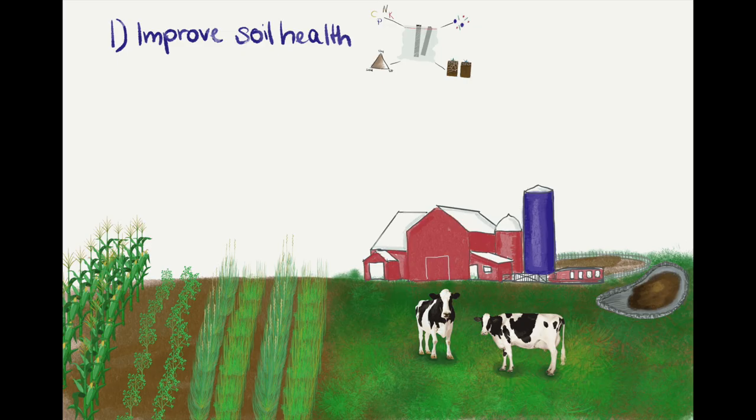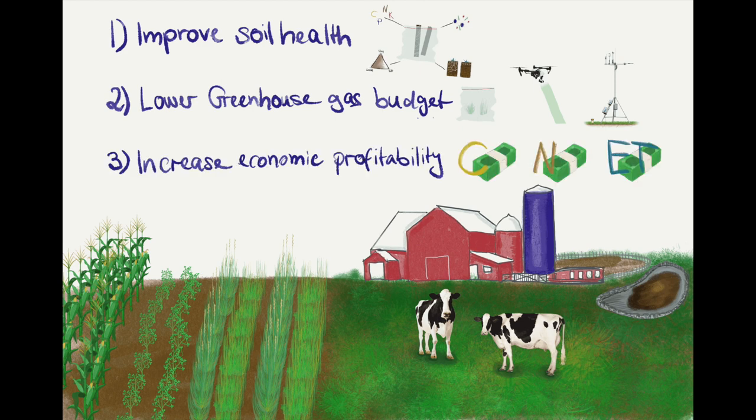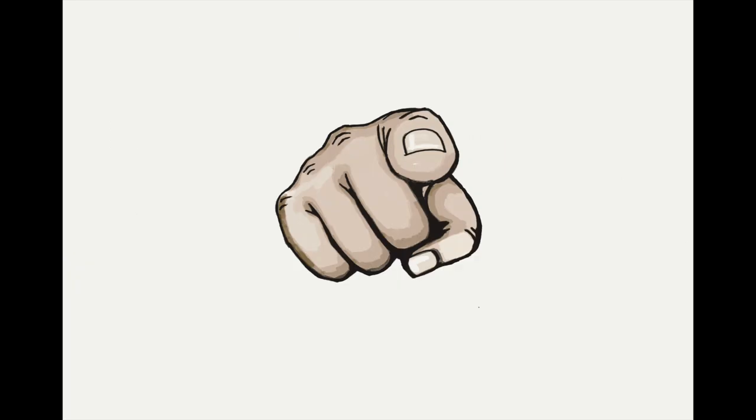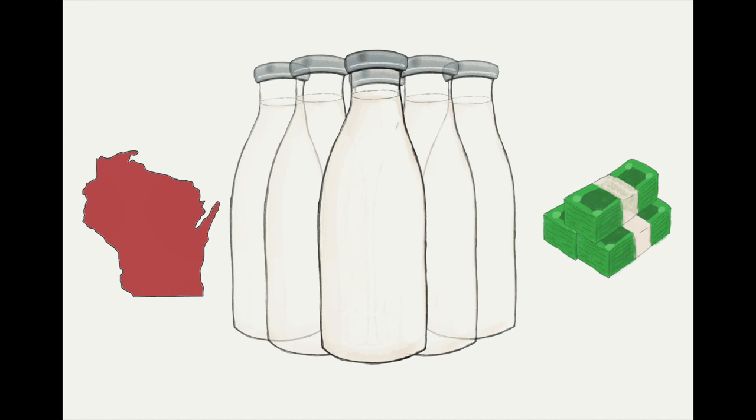With this data we'll be able to understand how perennials can improve soil health and mitigate harmful greenhouse gas emissions, which can be used to increase profits for dairy farmers using credits for carbon sequestration, less nutrient inputs, and evapotranspiration. There's something you can do too — be willing to pay fair prices for your milk products and buy locally from your hard-working Wisconsin dairy farmers.